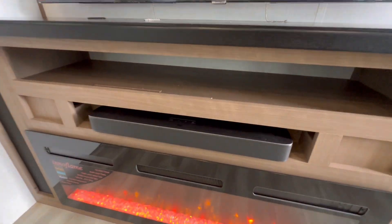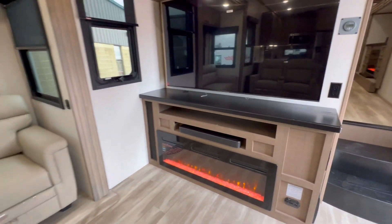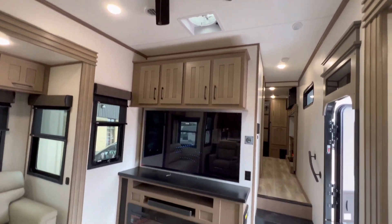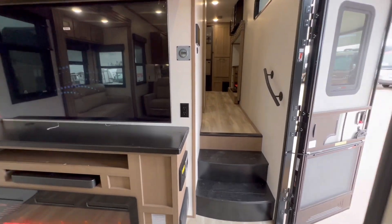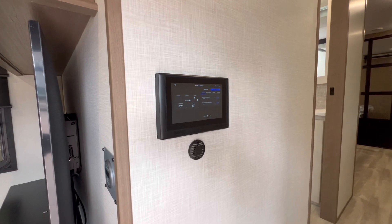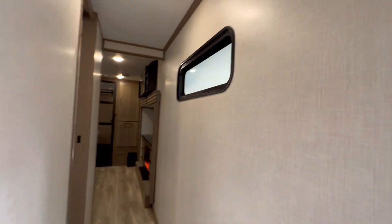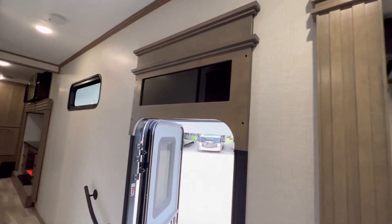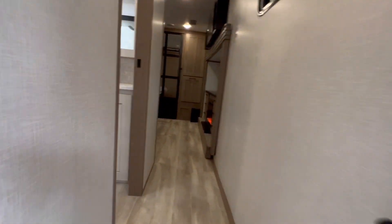Extra wide fireplace — that puts out some heat. We got the Bluetooth speaker right here. More windows — I think any way they could put a window, they just put it. Part of your solar panel system. Control center up here. Look at the fit and finish here — love it.